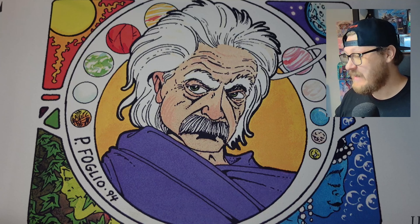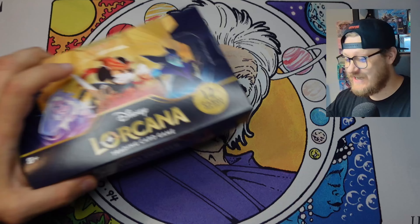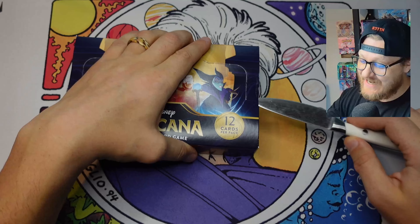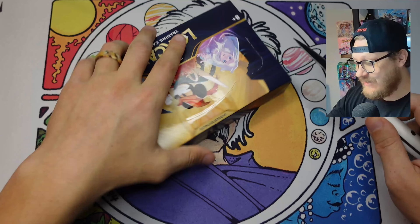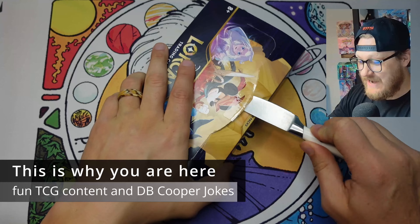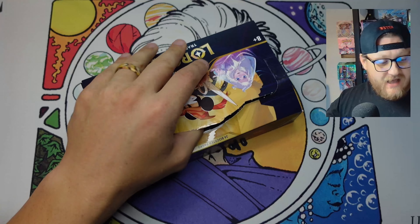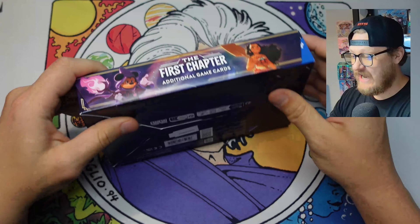We've got a special box opening today for someone who would probably like to remain anonymous - just kidding. Their initials are DB, and every time I hear the initials DB, I just think DB Cooper. I don't want to get off the rails already as we are about to crack into this amazing The First Chapter box, but I am excited to keep digging in to Lorcana.